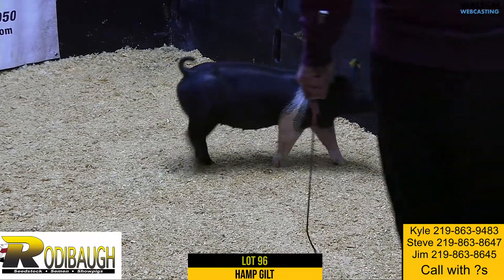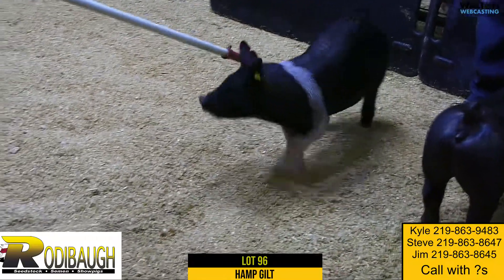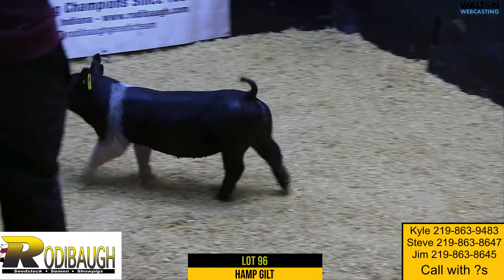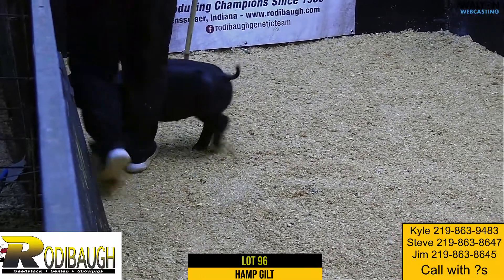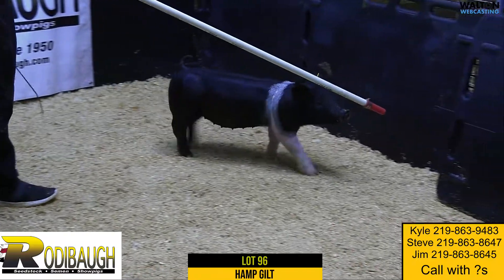I think she's going to be as competitive as any Hampshire gilt that we have in the offering. But then you also think about what these things are worth at the end of the summer. This one's sire has been very, very popular and has made really good pigs. I kind of questioned why you brought this one to the sale.